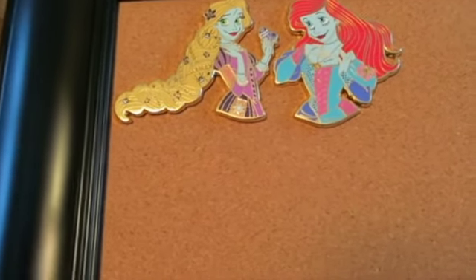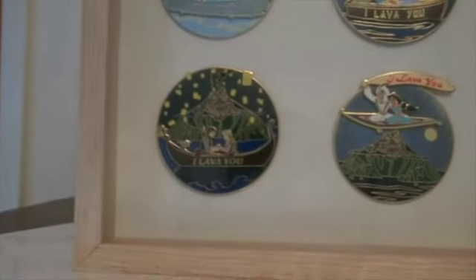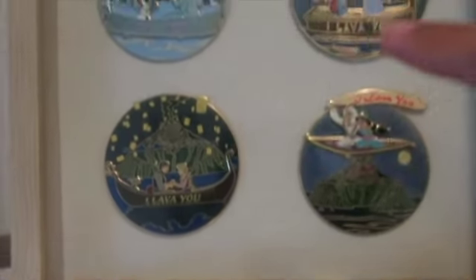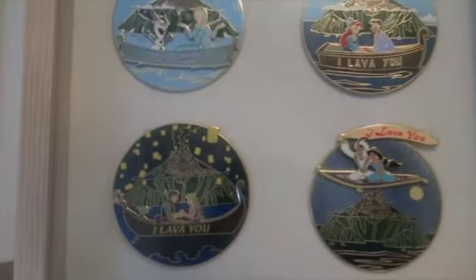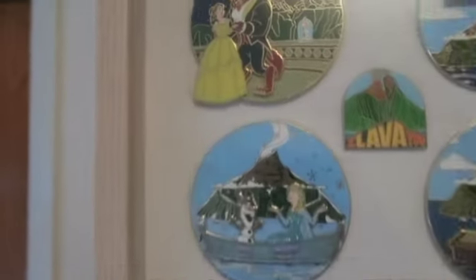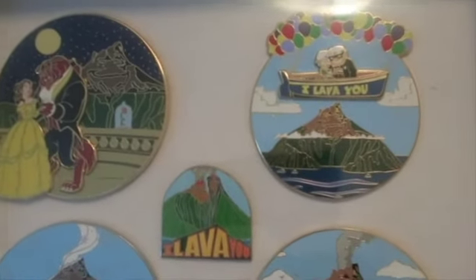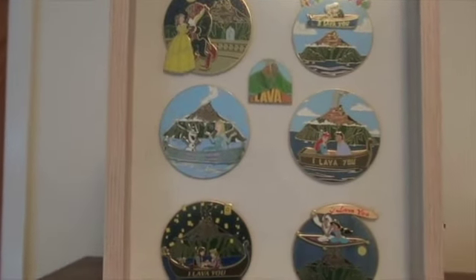My next collection is one of the first I started — it's from the Pixar short 'Lava.' You can see the volcanoes in the background of every pin. I have Jasmine and Aladdin, Ariel and Eric, Elsa and Olaf, Rapunzel and Eugene (aka Flynn Rider), the Beast and Belle, and Ellie and Carl — which was the hardest to find, taking about a year. This is the completed collection and I put them all in a cute shadow box.